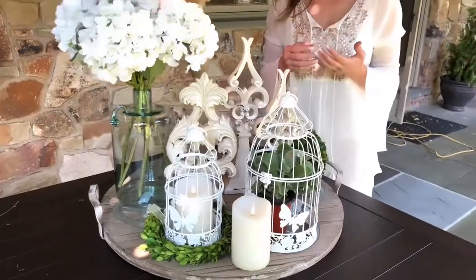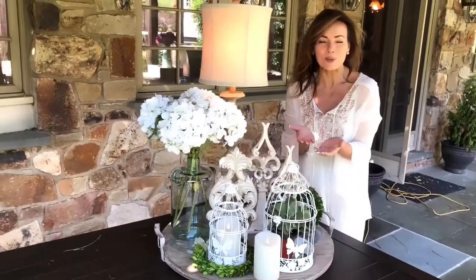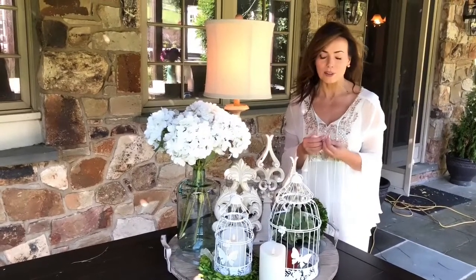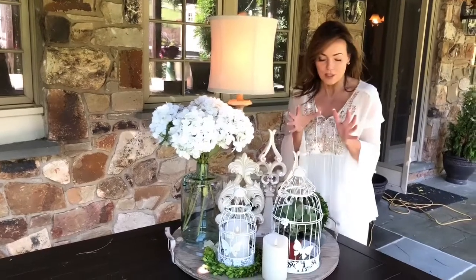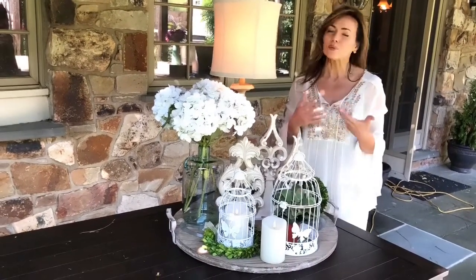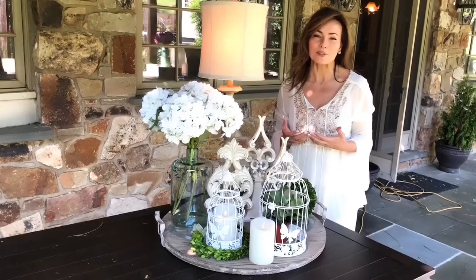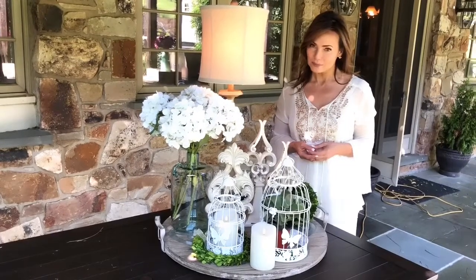You can frame it with things, you can hang it, or set it on whatever counter or table you want. Wherever you would use a lantern or put a candle, you can put a beautiful little bird cage. They're feminine and they're pretty and they're happy, and they're perfect for summertime with the butterflies. I think you're going to absolutely love them.